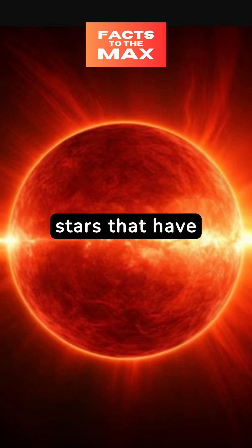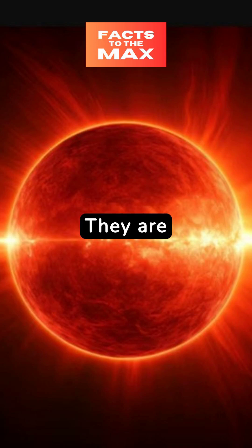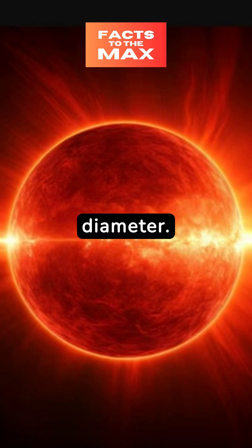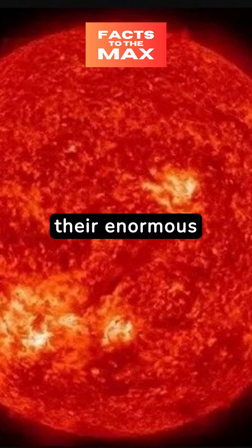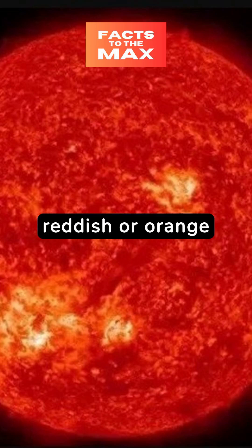Red giant stars are stars that have exhausted the hydrogen in their cores and have started to burn helium or heavier elements. They are significantly larger than main sequence stars like our Sun, often expanding to several hundred times their original diameter. Despite their enormous size, red giants have relatively low surface temperatures, typically between 3000 and 4000 Kelvin, giving them a reddish or orange hue.